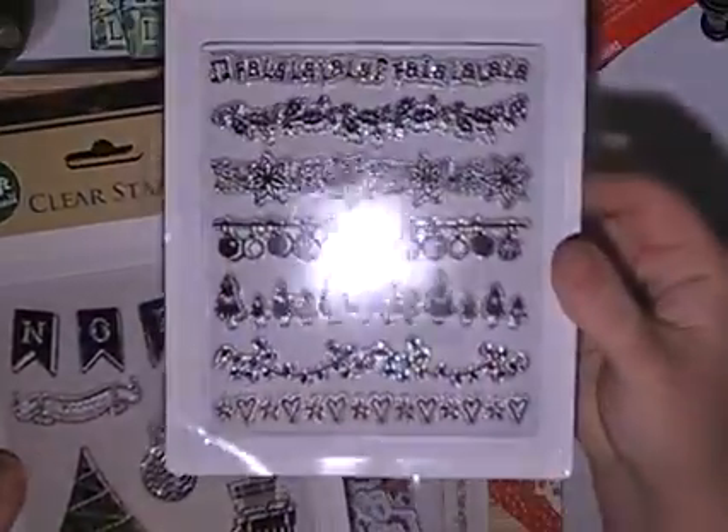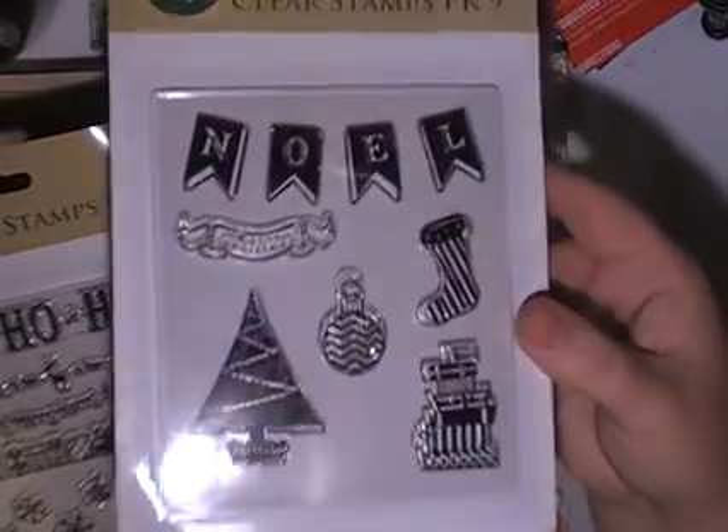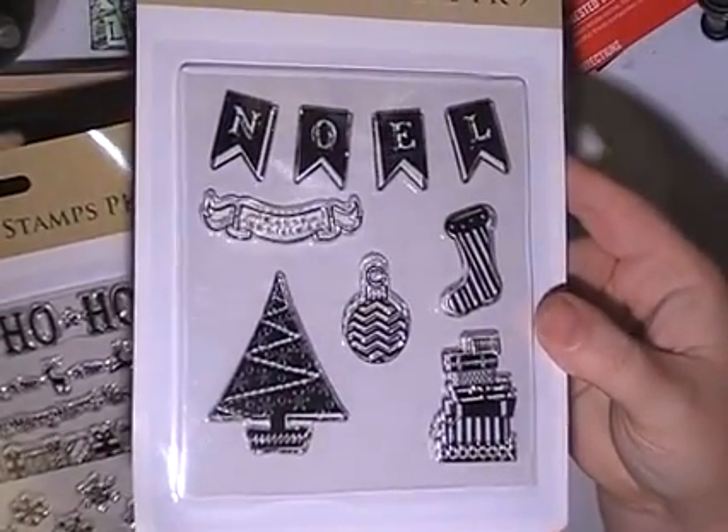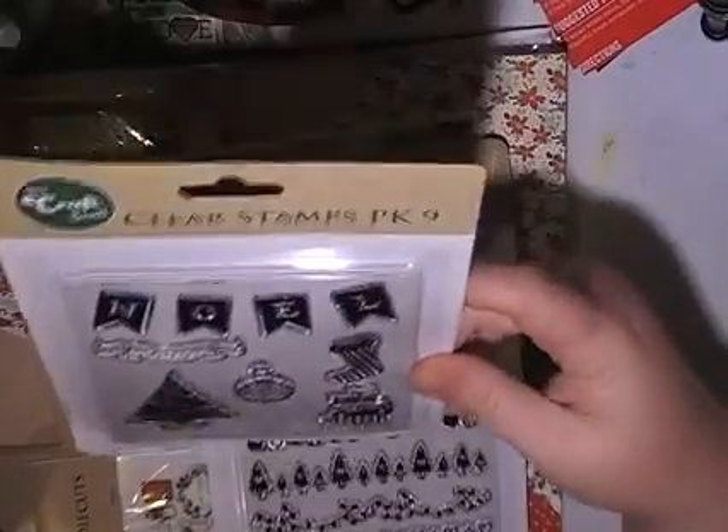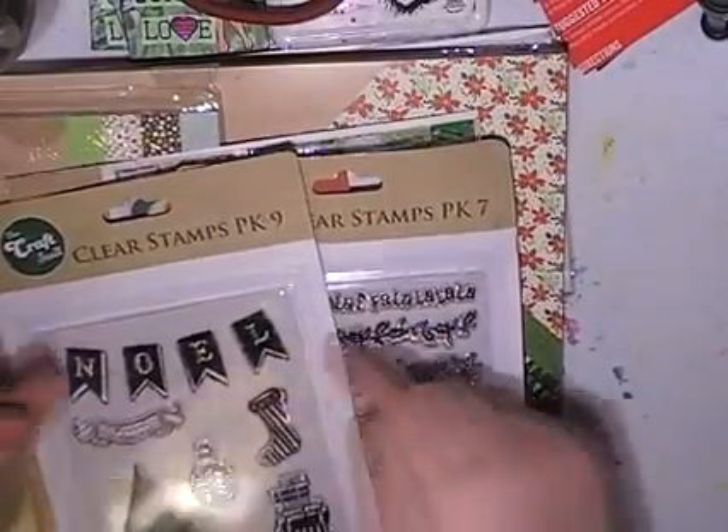I wasn't going to get all the stickers — but for 20 cents I'll just chuck them in happy mail next year if I don't share them with you. And this is the traditional die cuts — I have a few of those. Then it comes to the stamps. This is the border stamp. We'll call this one Banner Flag or Noelle, and this one's the Ho Ho Ho set. All 20 cents a piece.